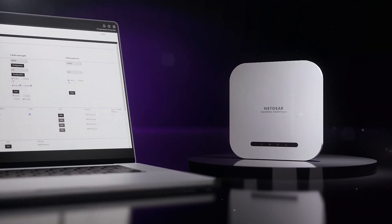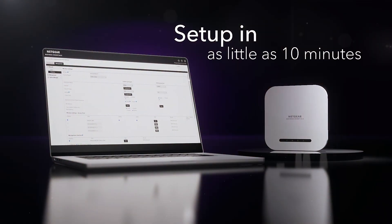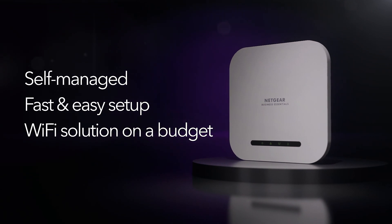As part of the Netgear Business Essentials line of standalone access points, the WAX-220 configuration can take as little as 10 minutes — ideal for the business owner who wants a self-managed, fast, easy-to-setup Wi-Fi solution on a budget.